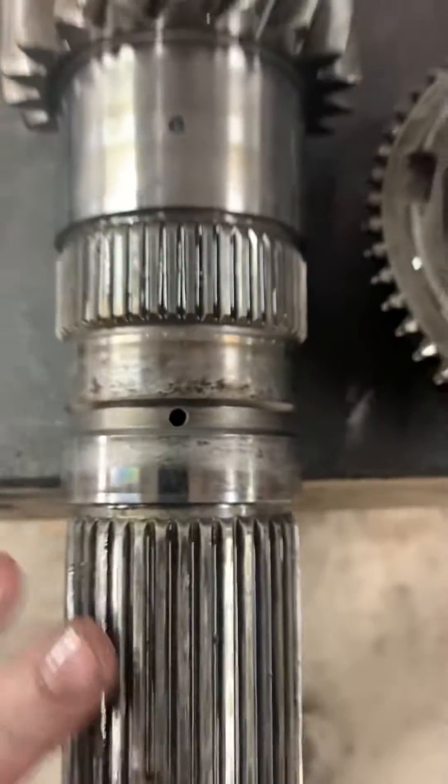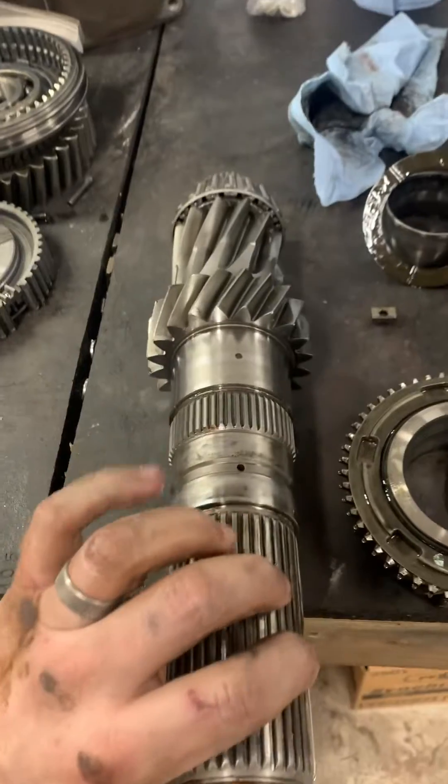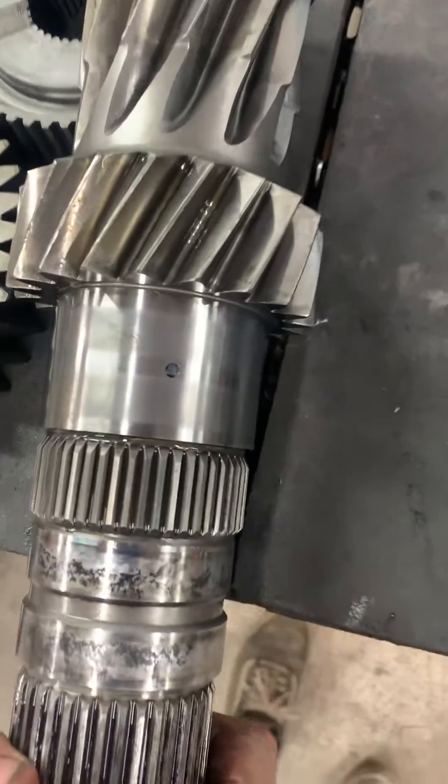This guy right here is a little bit more open, but you can see the oil comes in through here and goes down through the shaft into these to lube these bearings. It's plugged up on the other side too — just completely gummed up.